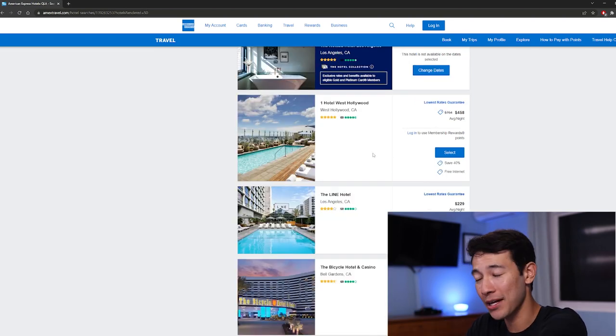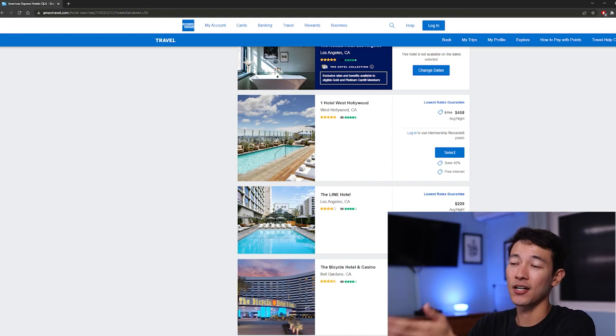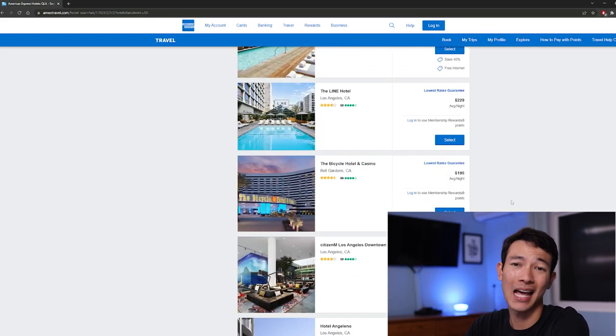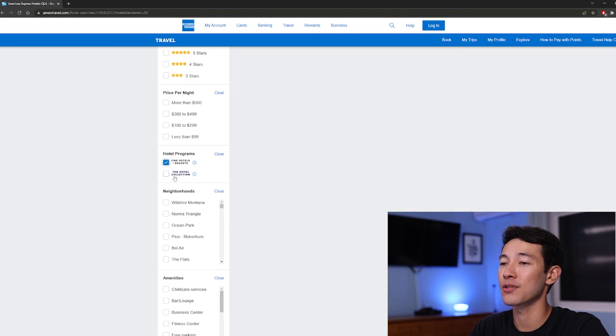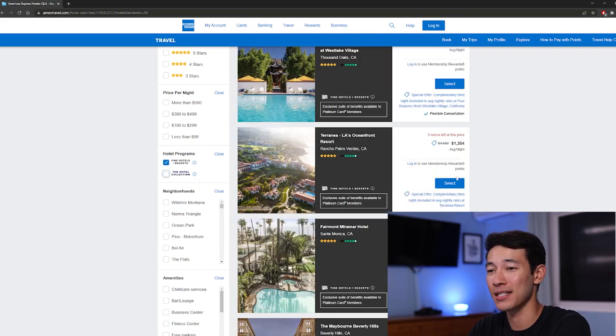As we continue to scroll, the hotels without any boxes are just regular hotels. Amex likes to filter them with Fine Hotel Resorts at the top, then Hotel Collection hotels, and then normal hotels last at the bottom. The first thing I like to do is head to the top left and check off Fine Hotels and Resorts and the Hotel Collection, because these are the hotels we want anyway. If we don't book a Fine Hotels and Resorts or Hotel Collection hotel, we will not trigger that $200 hotel credit — and we won't get those program benefits either.